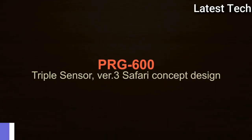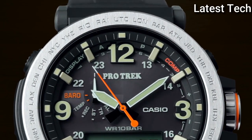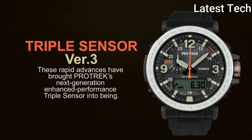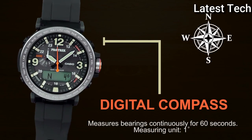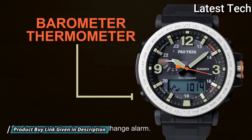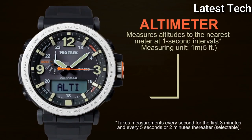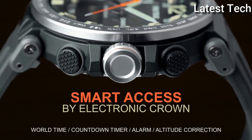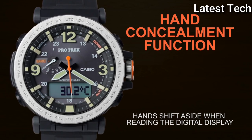Number 4: Casio ProTrek PRG-600YB-2JF. It has Japanese solar quartz movement, polymer stainless steel case of round shape. Case dimensions are 51.5 mm in diameter and 13.4 mm in thickness. This timepiece has mineral glass, fabric band, band color blue, 100 m water resistance.